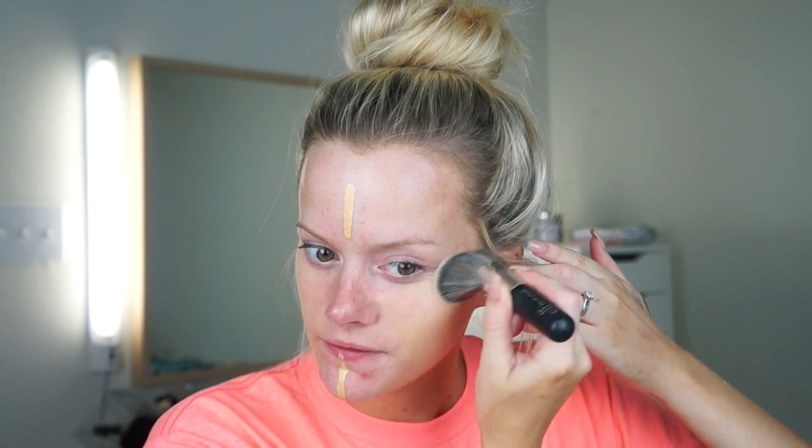I'm going to blend that in with this elf blending brush. It definitely feels like it's moving really well in terms of spreading, and the foundation itself the texture feels very light. Like I don't really feel like I've just spread a layer of foundation on my skin.